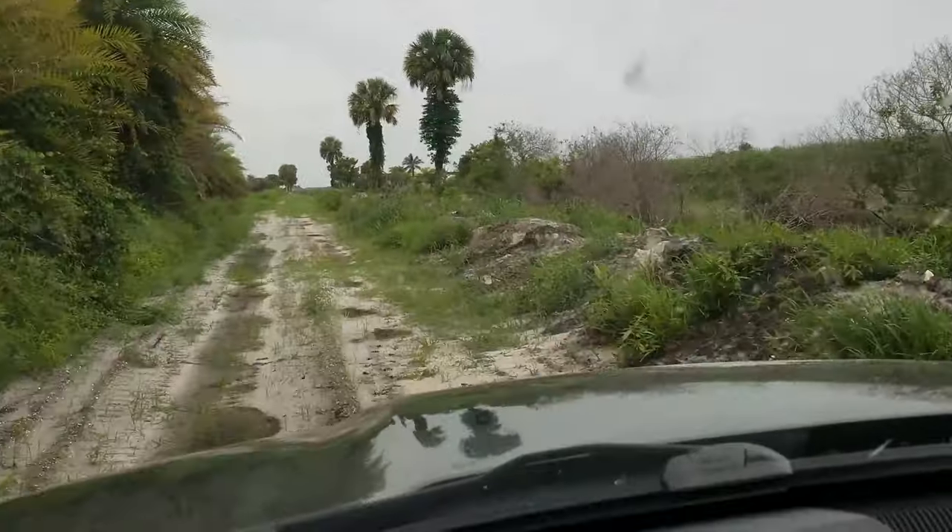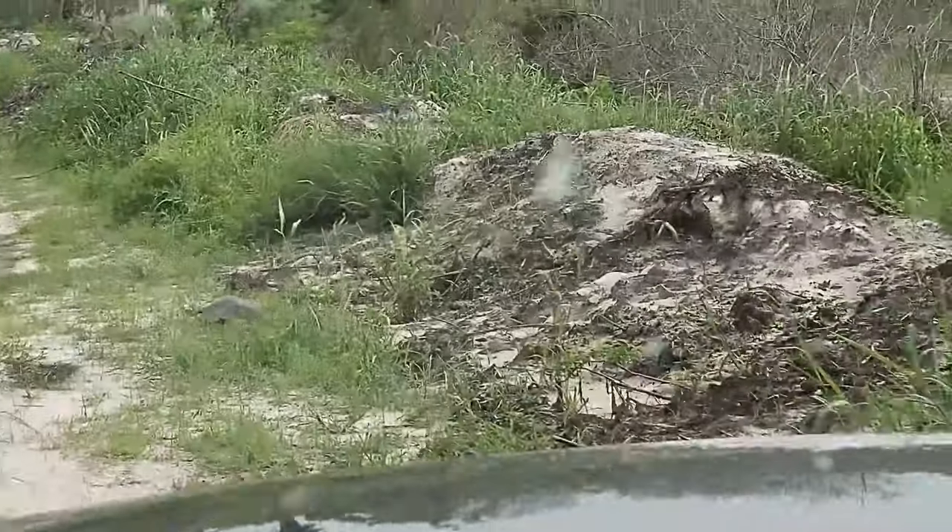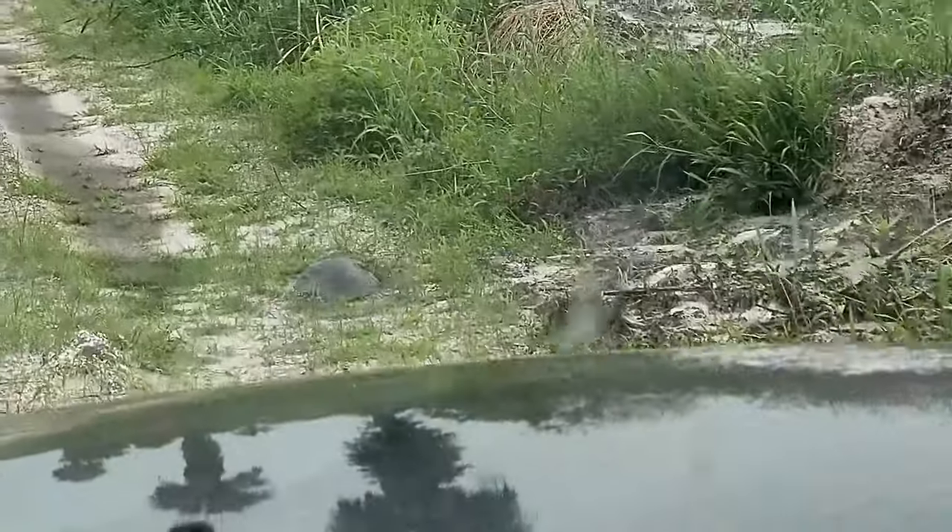Look at that turtle in the road — a soft-shell turtle.